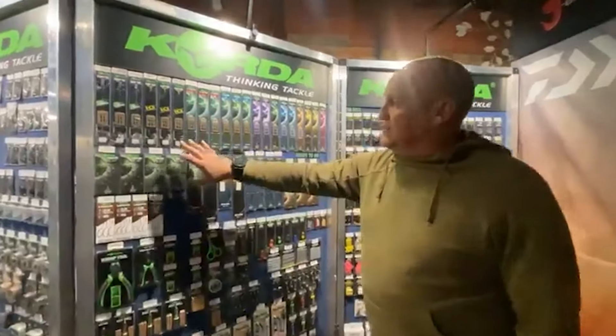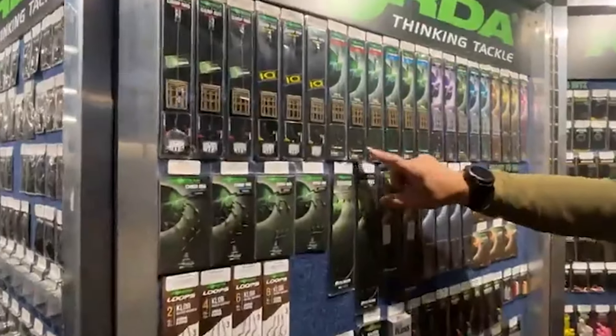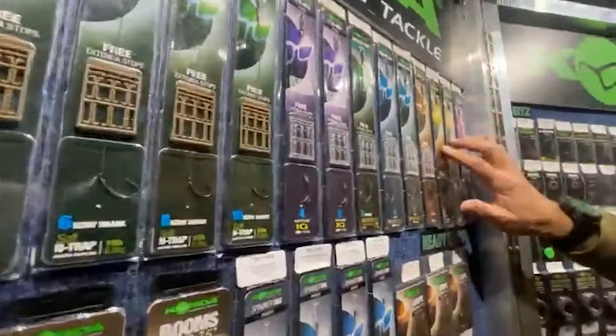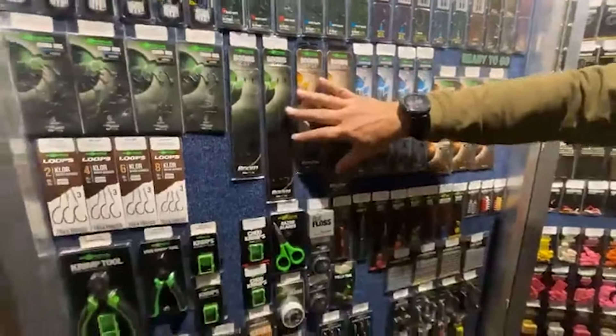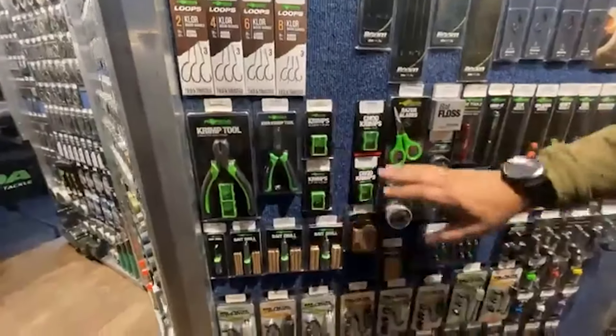Coming to the ready-made section, we cater for a magnitude of fishing situations. We've got the Chods, we've got the carp rigs, the DF carp rigs, we've got the IQD rigs, the crank rigs, we've got the hinge stiff rigs, multi rigs, loops and booms, ready-made spinner rigs, ready-made booms, crimping tools, and a variety of crimps.